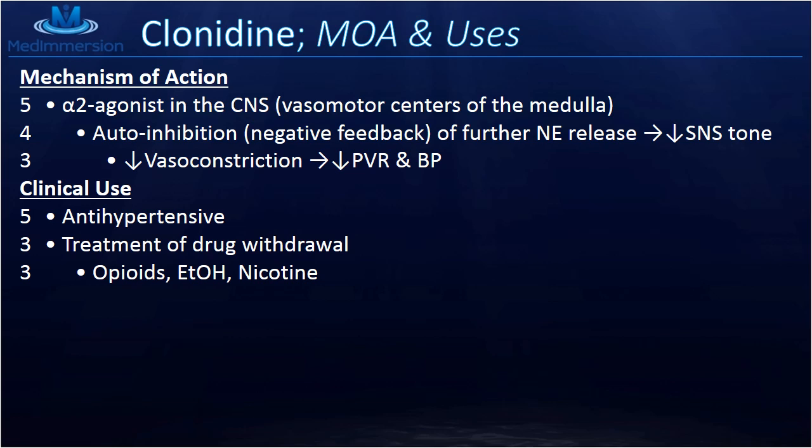The effect is decreased vasoconstriction, a decrease in peripheral vascular resistance, and thus a decrease in blood pressure. Clonidine really does work pretty well. Clinically, we use this to decrease blood pressure for people who are hypertensive.